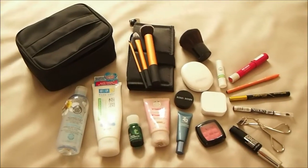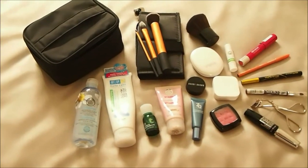Assalamualaikum guys, it's Sasha again and today I am not in the usual corner of my room — I am in Jakarta. I will be doing a makeup review today since I don't have anything new to show you guys, but I will be sharing my little makeup travel kit that I brought with me from Bandung to Jakarta. Let's get started right now.